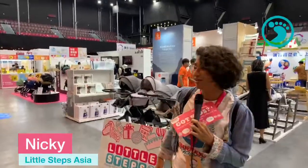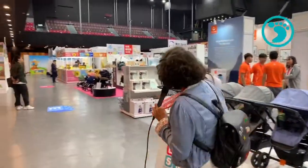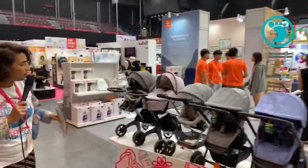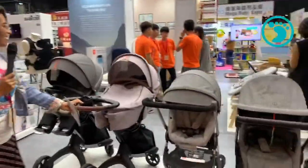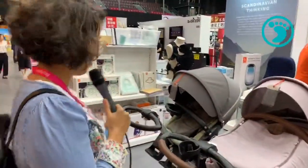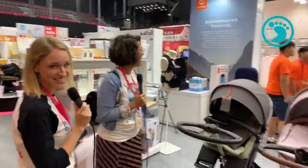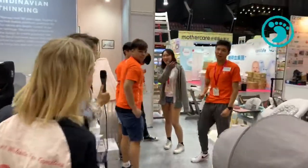Let's get started with our sneak preview and check out all the lovely merch. Behind us we've got Stokke — a very internationally known brand. We're going to ask the guys here because they'll know it even better.